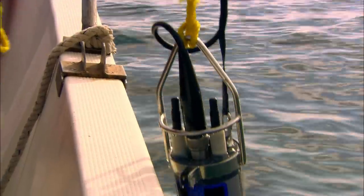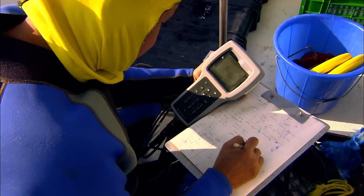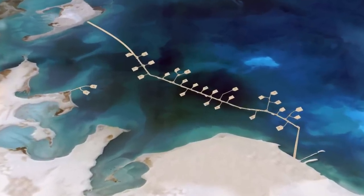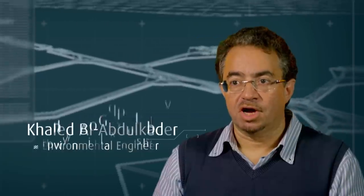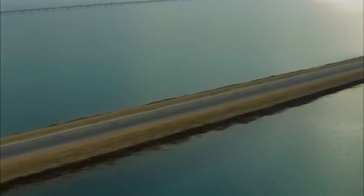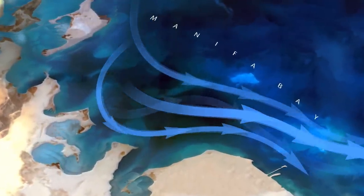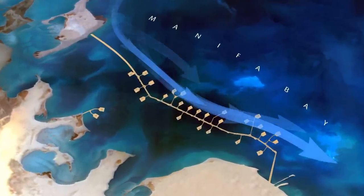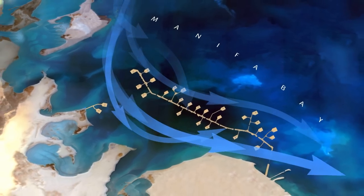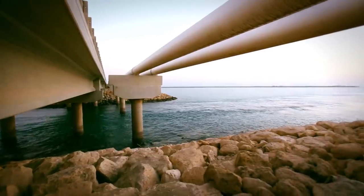Before construction began, Saudi Aramco commissioned several in-depth environmental surveys. The original plan was to construct a causeway coast to coast across the bay. The key concern was to maintain good water circulation and connectivity for marine life between deep water and shallow water. Ocean currents disperse vital nutrients and oxygen throughout the bay. To ensure currents continue to circulate, a gap was opened up between the causeway and coastline, and 14 bridges were added to help maintain the current's natural flow.